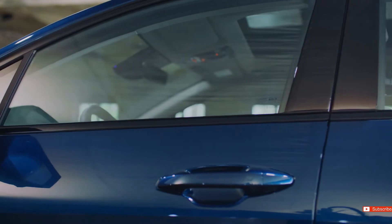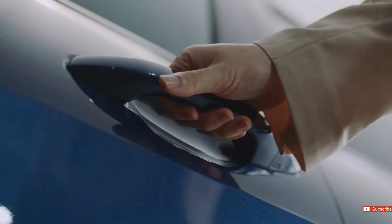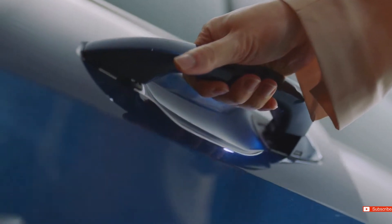The outside handles have a touch sensor which allows you to open the door without a button when getting into the vehicle.